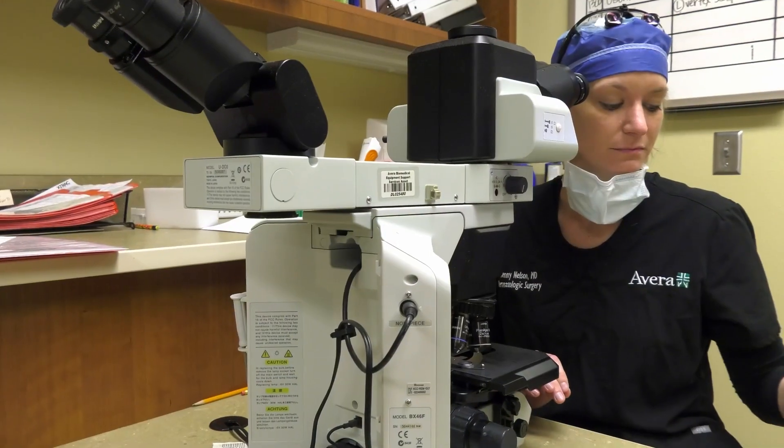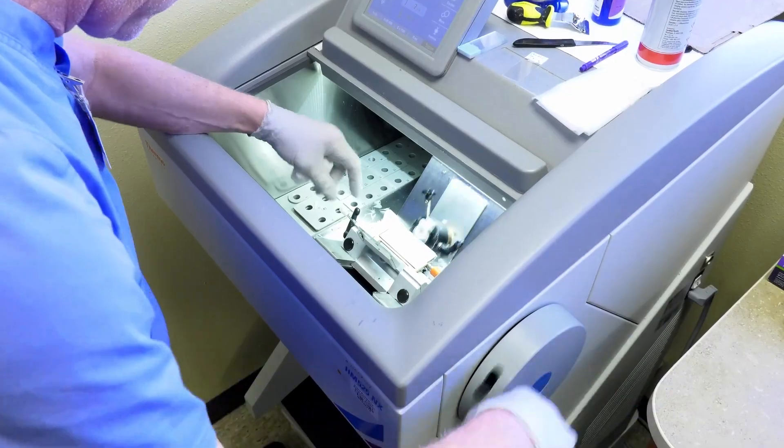The tissue then goes to Dr. Nelson to look at. Instead of having the tissue sit in formalin and going to a regular histology lab, we freeze the tissue right here and then cut it and stain it so I can look at it under the microscope.